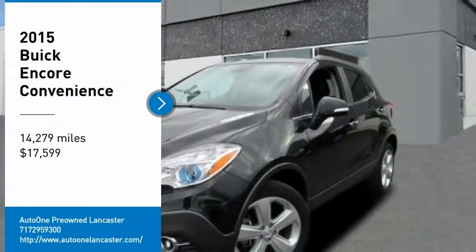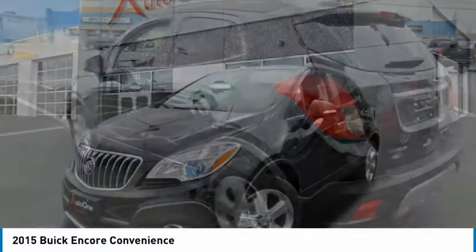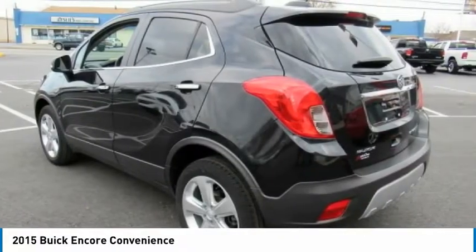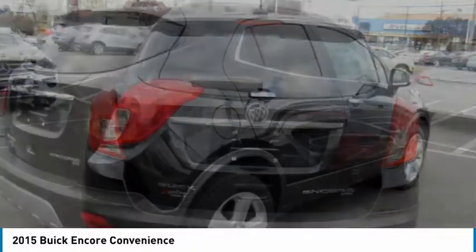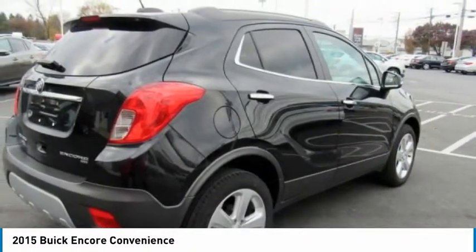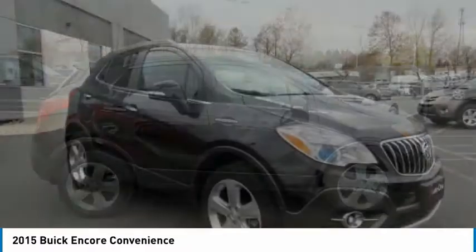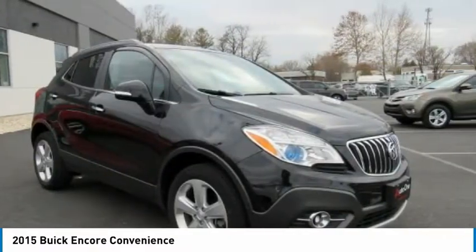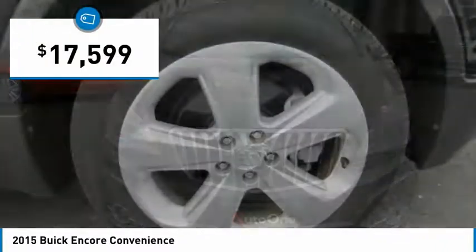Come test drive the 2015 Encore. The Encore captures Buick's traditional strengths while demonstrating luxury and style in a petite size. It's amazingly quiet at freeway speeds and the suspension engulfs pavement imperfections, providing passengers with a pampered ride. Standard features that would make any car owner smile, and it's priced below $20,000.